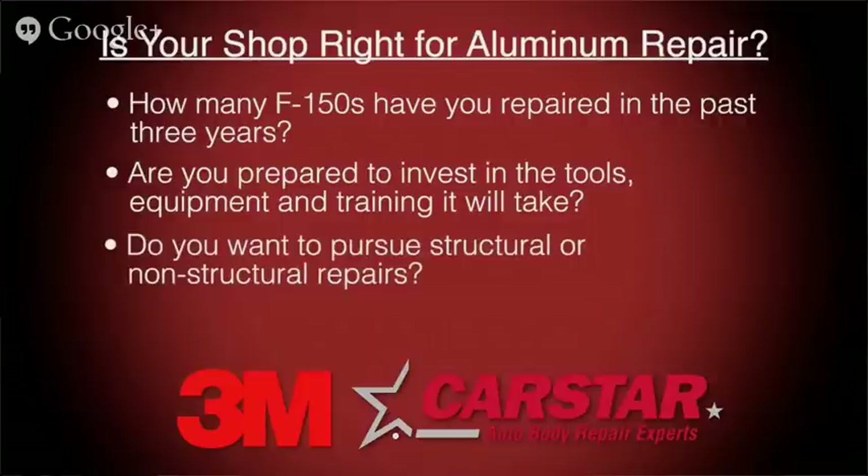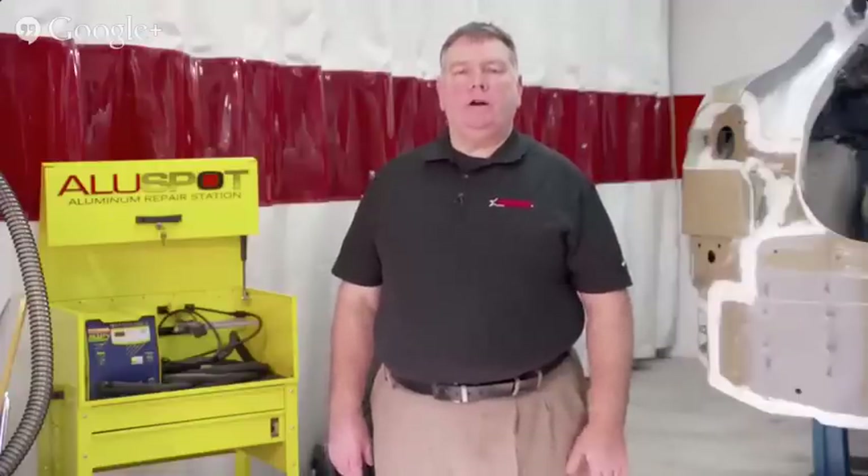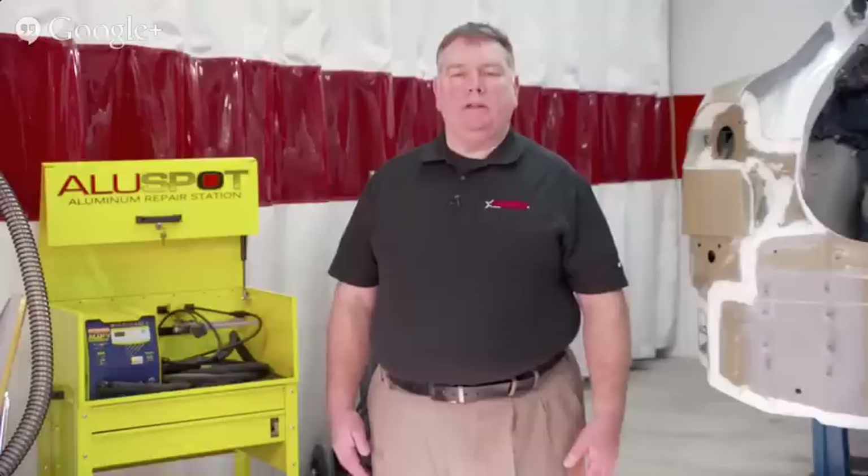Consider whether you want to pursue structural or non-structural repairs, and talk to your insurance company about what your major DRPs are asking for. If you are part of a multi-store operator, discuss with your local group how the market wants to approach this. In some markets, one store invests in structural repairs and the others in non-structural repairs — that's a decision the MSO has to make within that market. Your local group would need to identify the communication process with the customer, a referral process and fee, and coordination with insurance companies. Once you've decided to move forward, plan for a three to six month implementation of your new aluminum repair area.